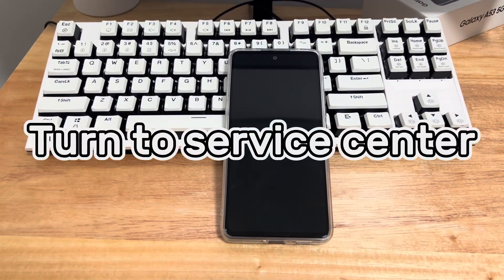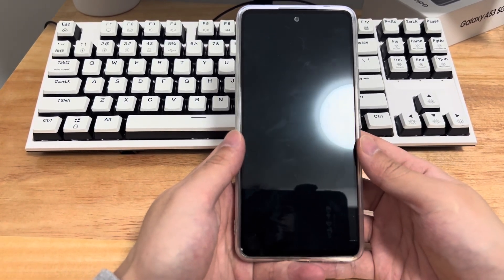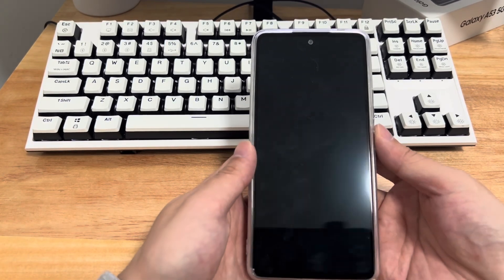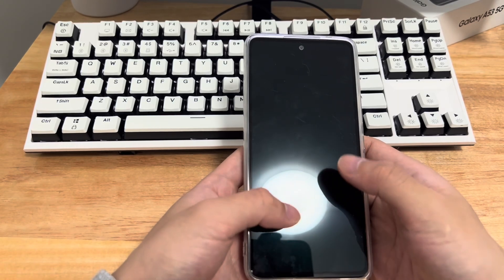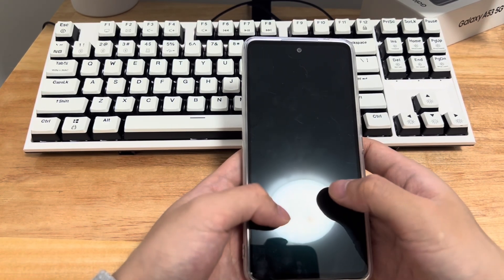Method 8 is to contact the authorized service center of your Android phone. If none of the above methods work to unfreeze an Android phone, there may be a problem with the hardware. If your phone is showing a frozen screen because of a hardware problem, there is not much you can do yourself. Please contact an authorized service center to check and fix the issue. If repair is not possible, you may need to replace the device.